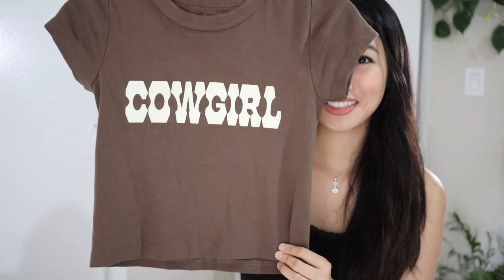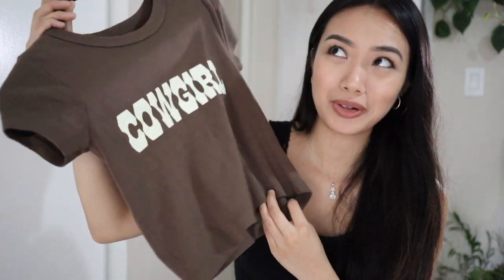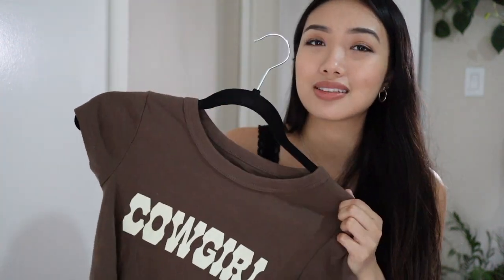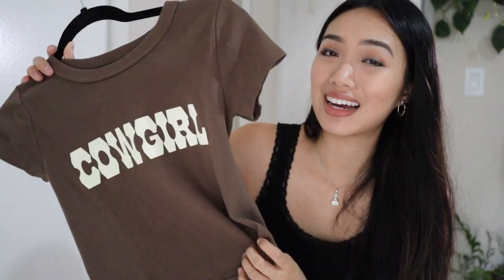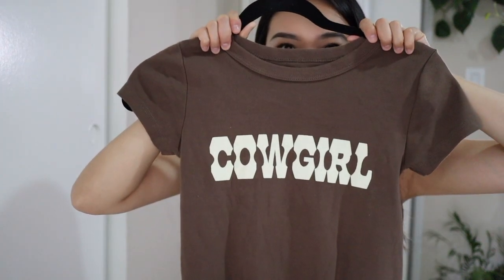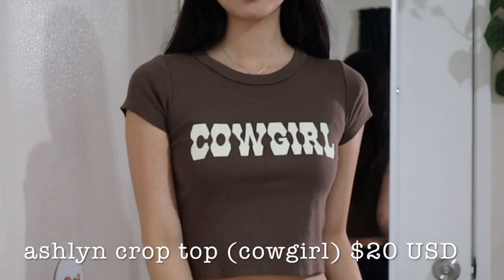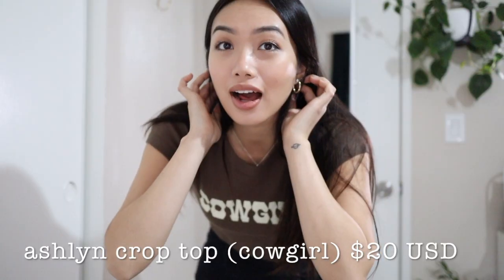I got this cowgirl shirt. I love this shirt so much — I wanted it so bad. I couldn't find it in the store anywhere and had to order it online. It reminds me so much of my boyfriend and visiting his hometown. There are cows everywhere — it's a little town in Northern California. I cannot wait to wear this the next time I'm up there. It is so freaking cute.